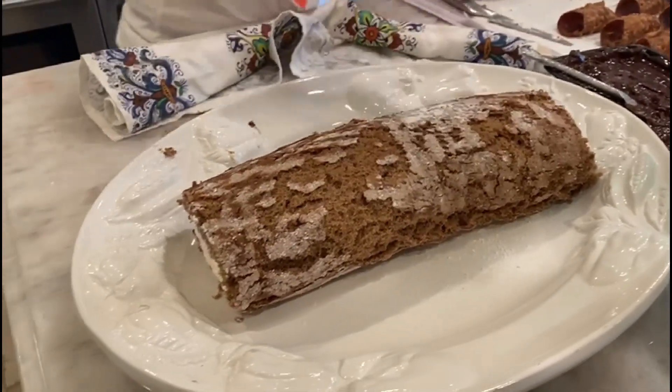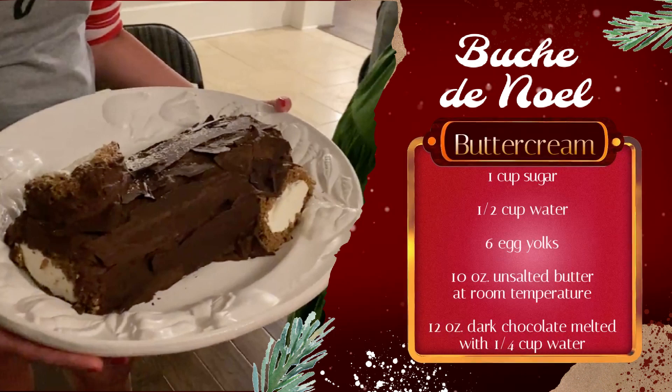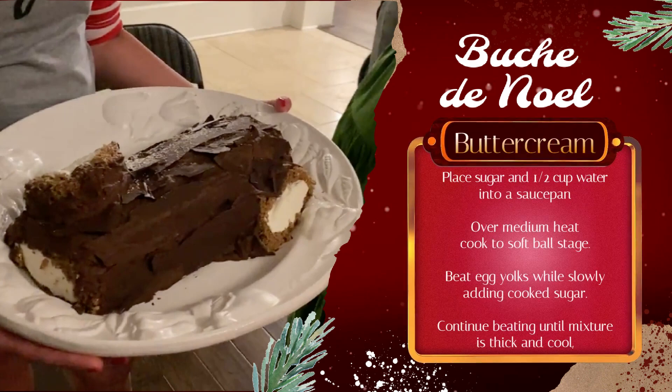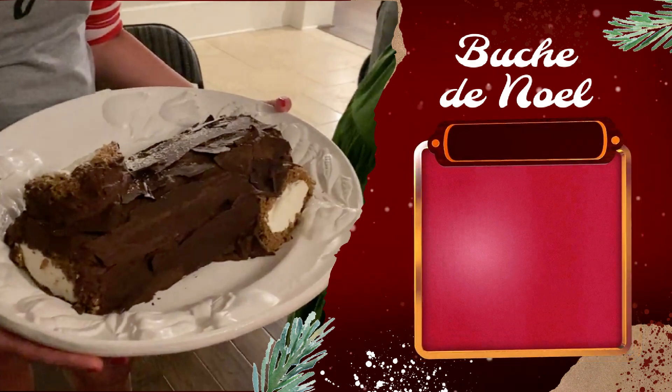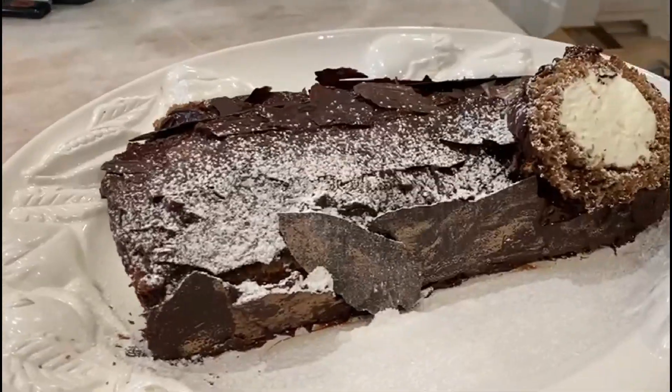Nice. Now it needs to kind of look like a tree. Merry Christmas!